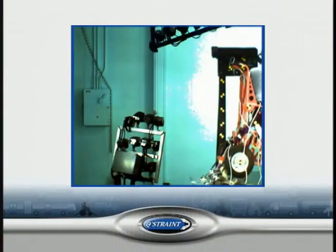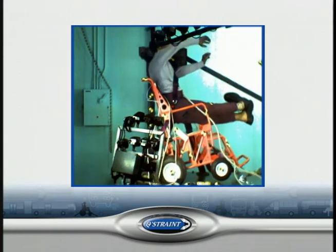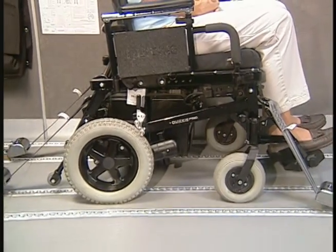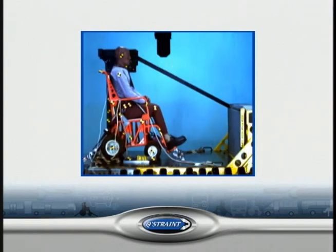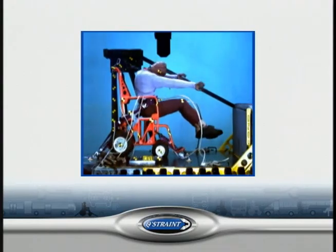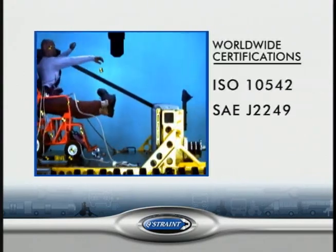These are not tests of the vehicles or of the chairs. These are tests of the QStraint QRT Max, a specialized restraint system that protects your passengers that need to stay in their wheelchairs while riding in your vehicles. The QRT Max is tough, and to prove it, it is precisely tested. No other company does the comprehensive testing that we do, including crash testing, with verified results that include worldwide certifications.